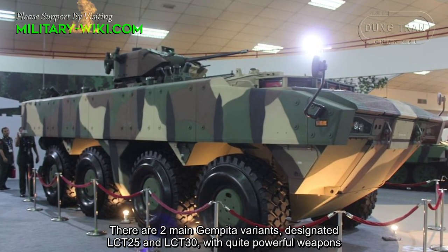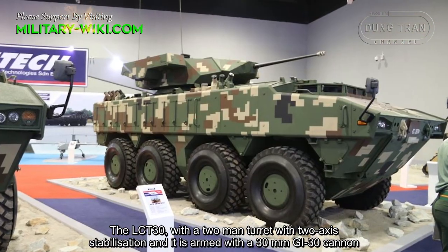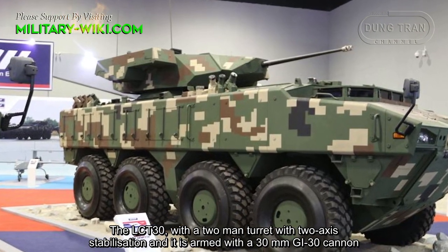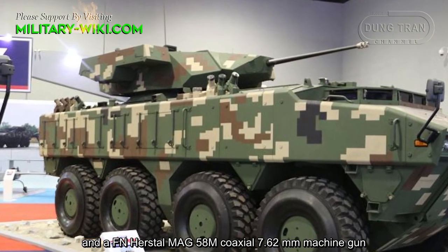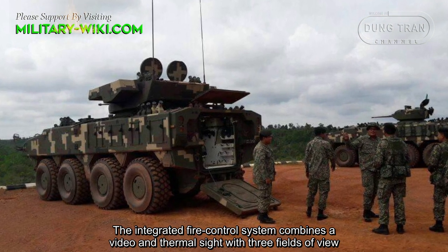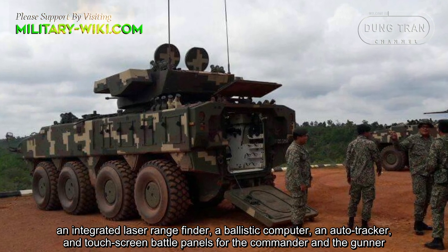There are 2 main GEMPITA variants, designated LCT-25 and LCT-30, both with quite powerful weapons. The LCT-30 features a 2-man turret with 2-axis stabilization, armed with a 30mm GL-30 cannon and a FN Herstal MAG-58M coaxial 7.62mm machine gun. The integrated fire control system combines a video and thermal sight with 3 fields of view, an integrated laser rangefinder, a ballistic computer, an auto tracker, and touchscreen display panels for the commander and gunner.